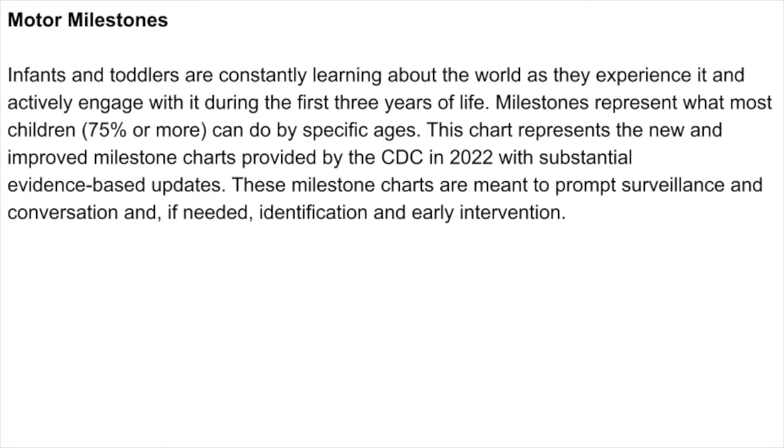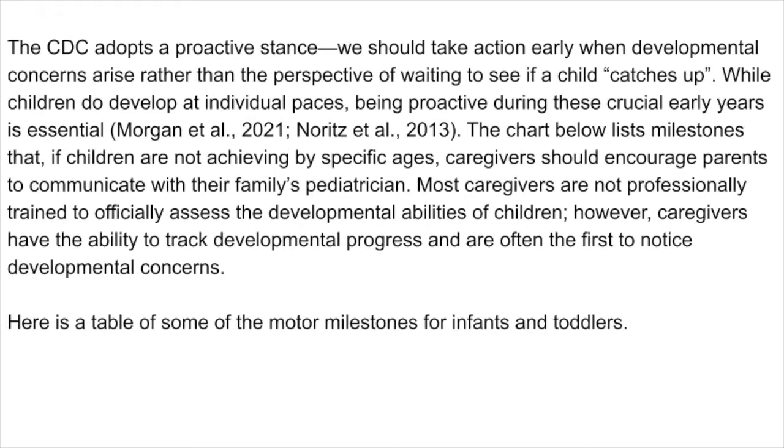Infants and toddlers are constantly learning about the world as they actively engage with it during the first three years of life. Milestones represent what most children — 75% or more — can do by specific ages. This chart represents the new and improved milestone charts provided by the CDC in 2022, with substantial evidence-based updates. These milestone charts are meant to prompt surveillance and conversation and, if needed, identification and early intervention. The CDC adopts a proactive stance: we should take action early when developmental concerns arise rather than waiting to see if a child "catches up." While children do develop at individual paces, being proactive during these crucial early years is essential.